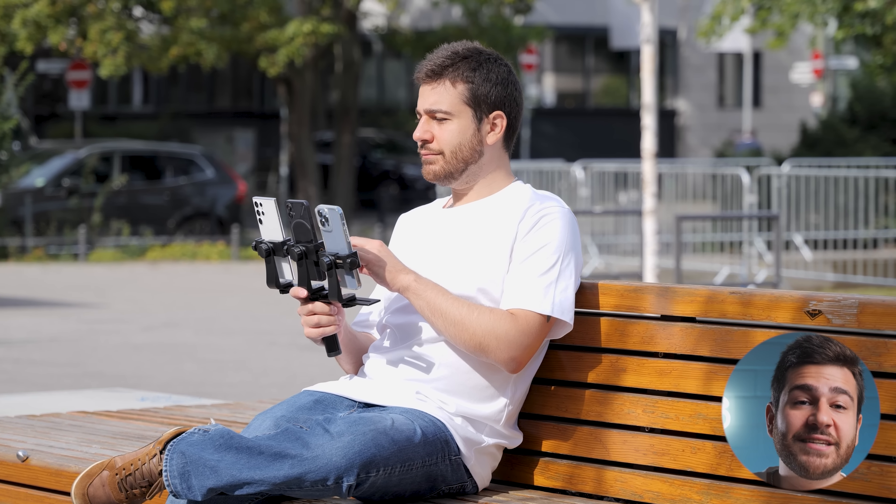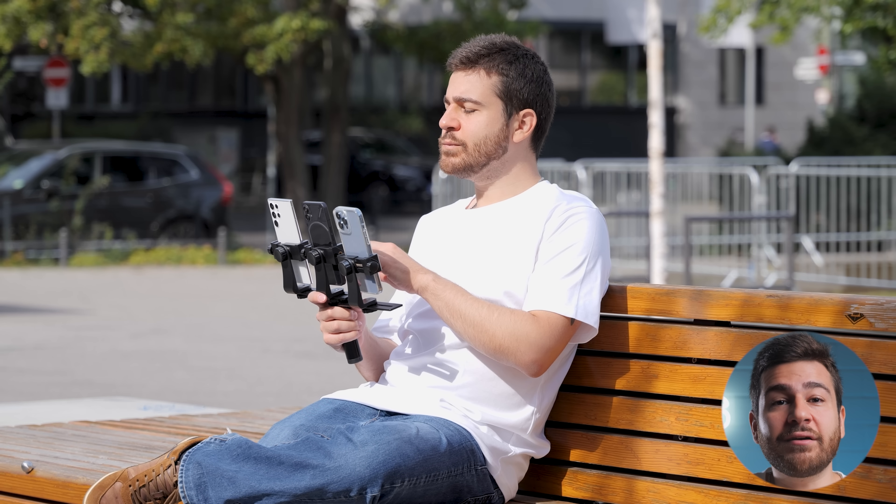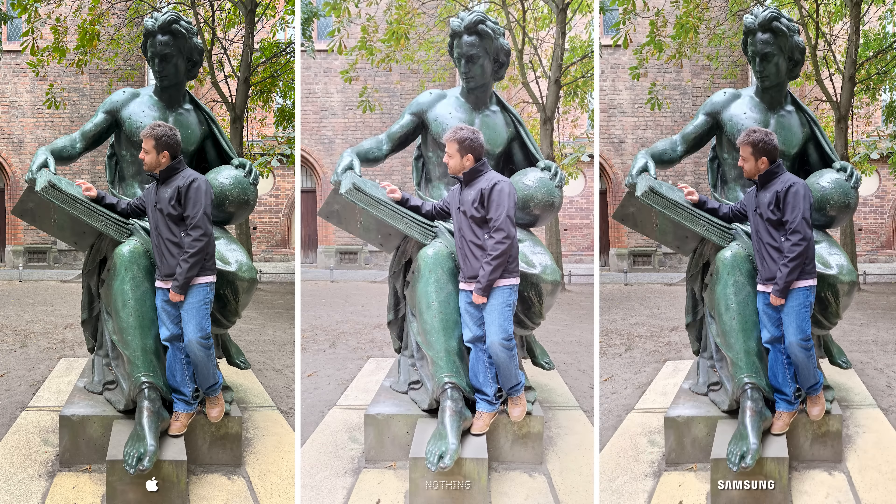Now you might be thinking, if this is the case, why is the iPhone even darker than the Galaxy here? The reason is iPhones have an interesting interaction with statues and figures. I don't really have a clue why, but in my experience, pretty much every photo of a statue had great colors on the iPhone, regardless of it being darker or brighter.